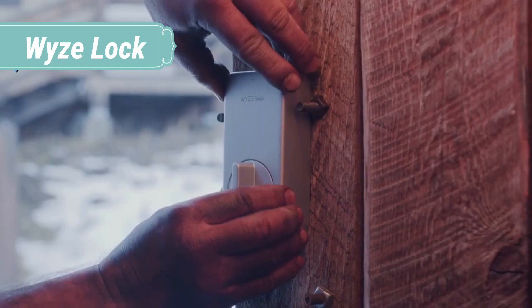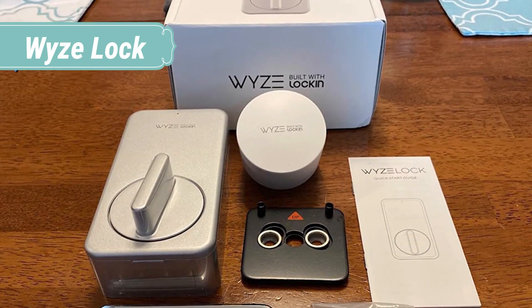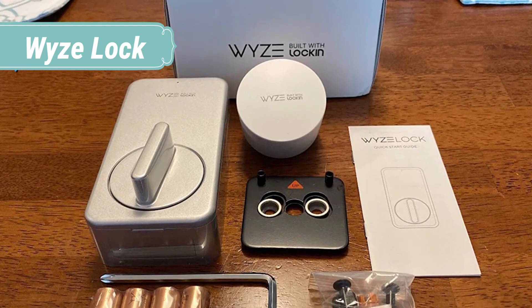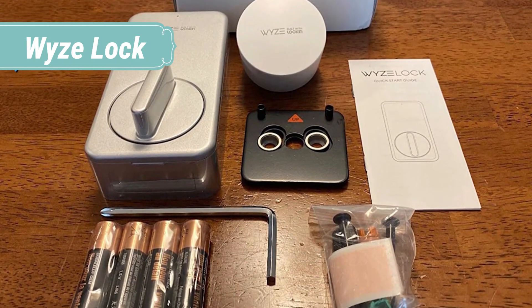When developing Wyze Lock, they knew they had to make something users would feel confident putting on the door to their home. To do this, Wyze Lock was designed with the help of their partner Lockin, one of the largest producers of smart locks in the world.